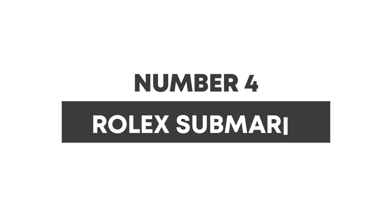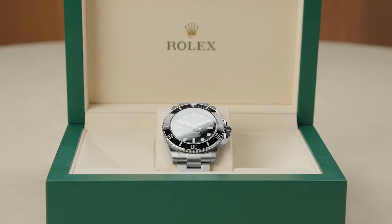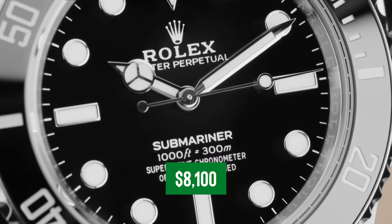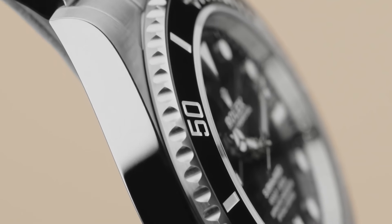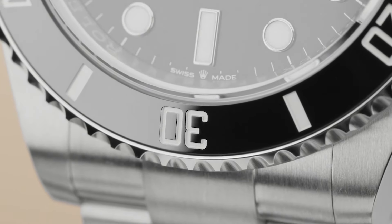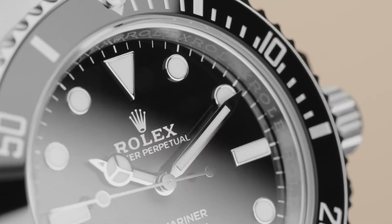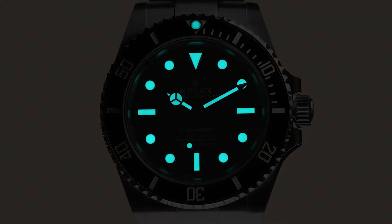Number four: the Rolex Submariner. If you're scouting for a watch that not only poses well for pictures but also delivers when the going gets wet, take a gander at the Rolex Submariner. This standout, especially in its no-date variant, starts at around $8,100 and serves up more than just the time — it's a trusty sidekick for your underwater exploits. Renowned for its rock-solid build and pinpoint accuracy, the Submariner is a dream for both seasoned divers and style-savvy folks.